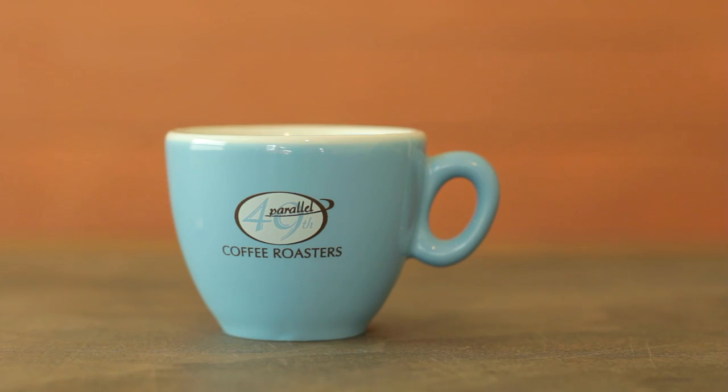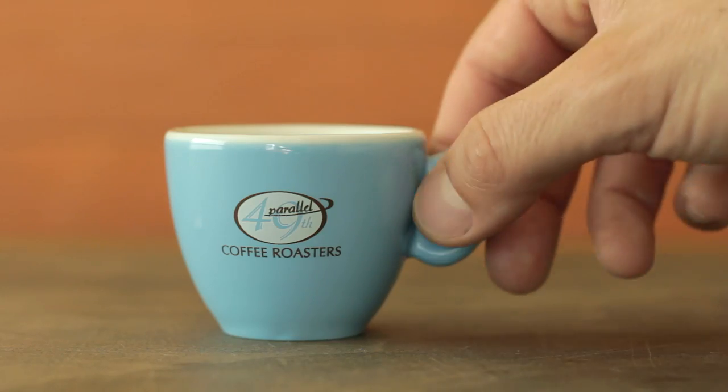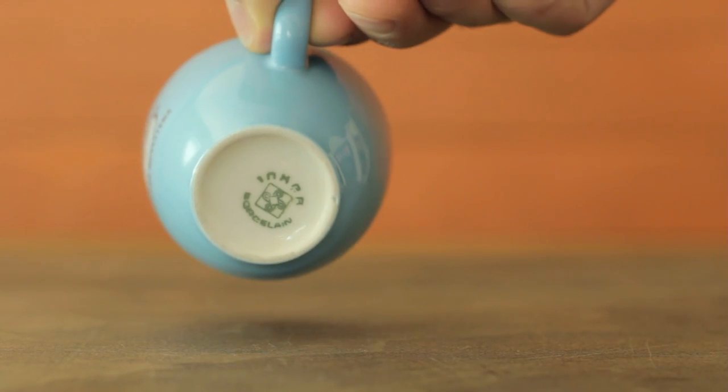Up next we got another Inker cup. This one's a 49th Parallel cup — powder blue, one of my favorite colors. I got this from Sammy Piccolo at the WBC in 2009 when it was in Atlanta. They were pulling shots on the Anthem, which was kind of just coming into popularity at that time. He was making espresso at the booth, made me an espresso in this cup, and said I could take it. So Sammy, you're the bomb — thanks, I don't even know if you remember this.